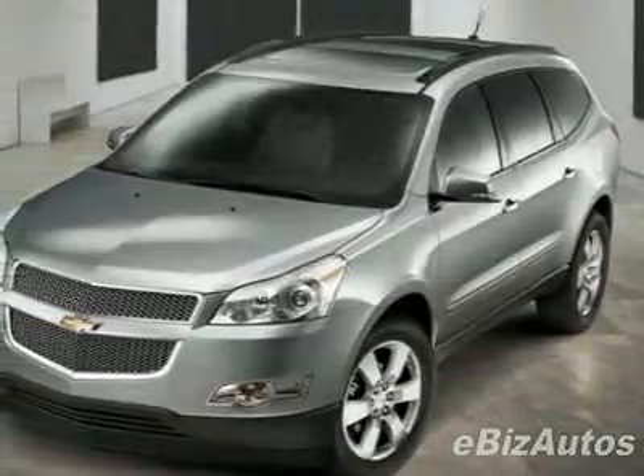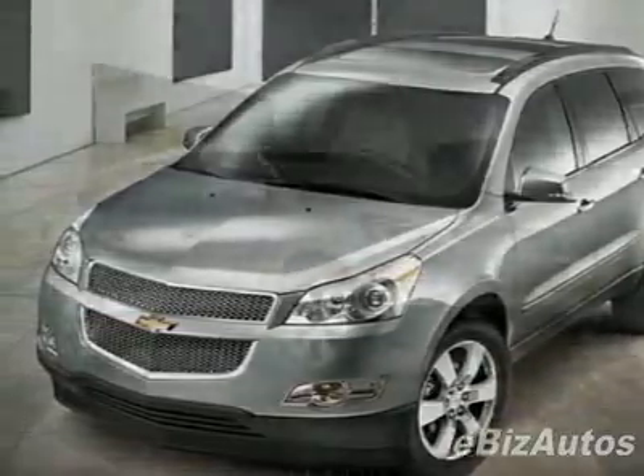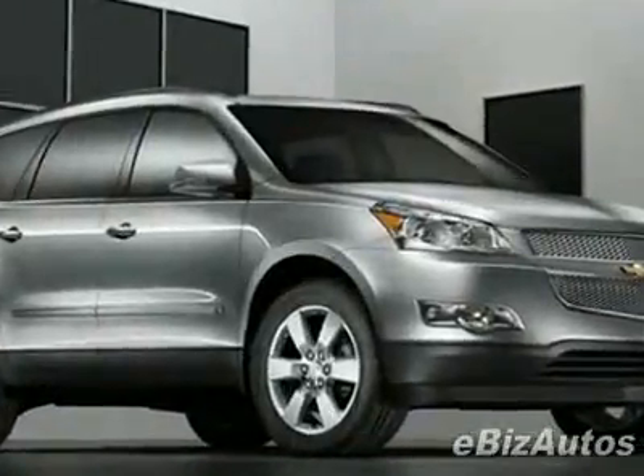Look at this new 2010 Chevrolet Traverse LT with 2LT. For your protection, this vehicle has a full factory warranty.